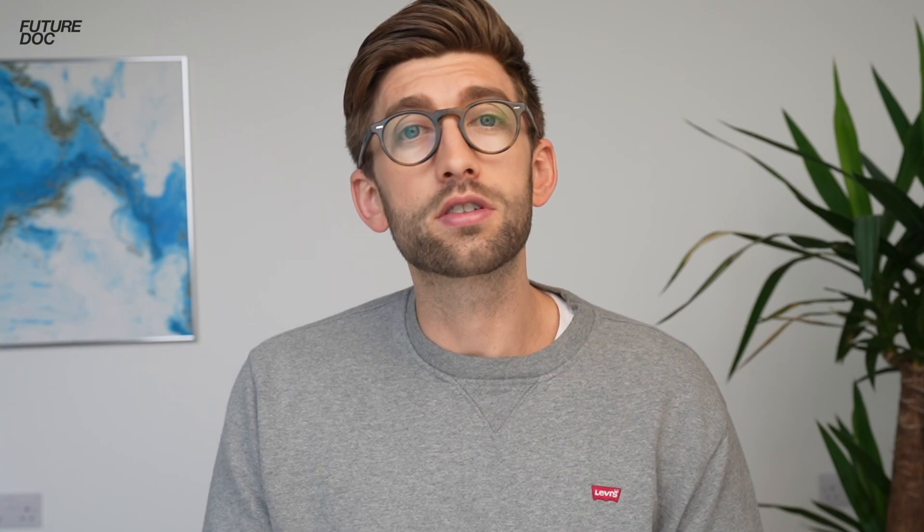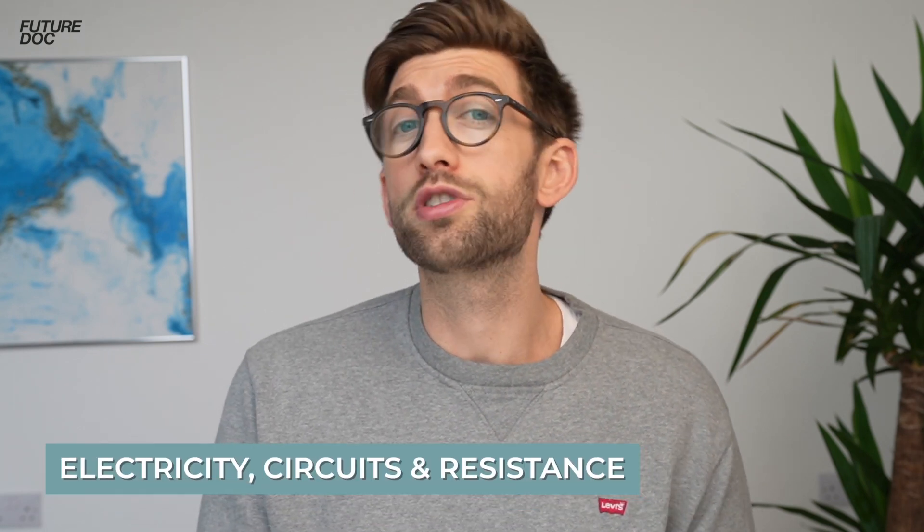Another area that trips people up frequently is graphs of speed, distance, and time. It's important to know the difference between a distance-time graph and a speed-time graph, because the area under the curve means different things in each, and people often get confused between the two. Acceleration questions also come in here. Questions around electricity circuits and resistance are often done badly too. Knowing your definitions is absolutely key — they'll give you answers that are close but technically not correct, and that technical difference is what separates getting the marks from not.